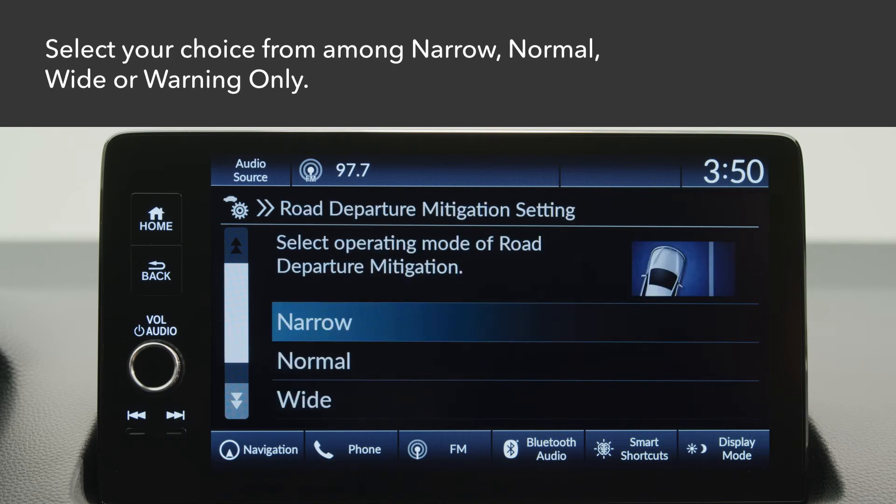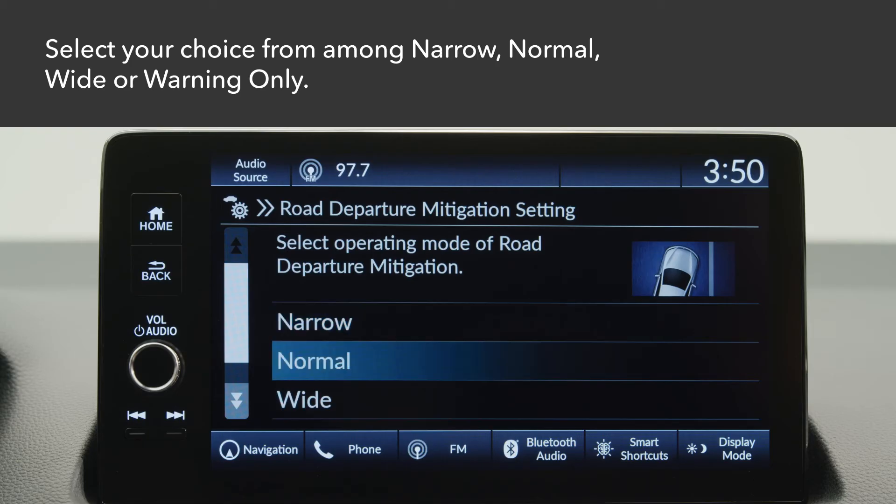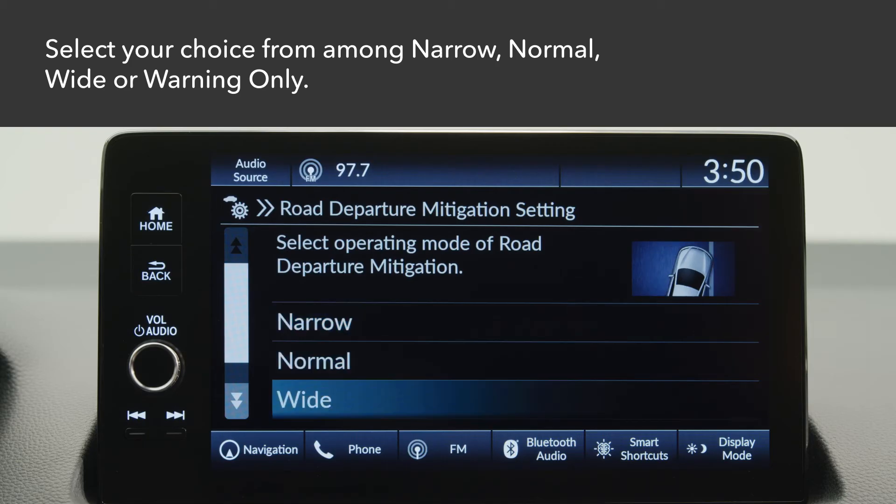Select from these choices: Narrow, which activates RDM sooner; Normal, the default setting; Wide, which activates RDM later; and Warning Only, which issues alerts without operating the steering.